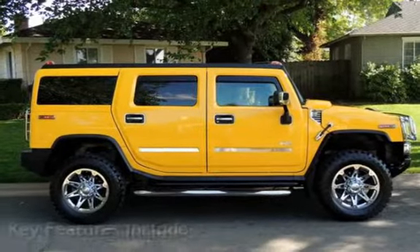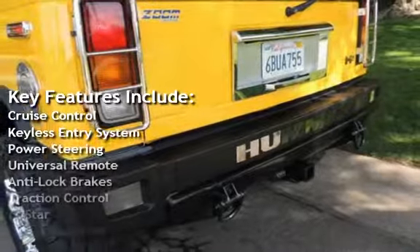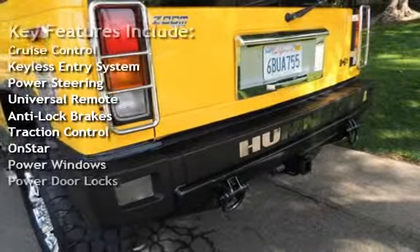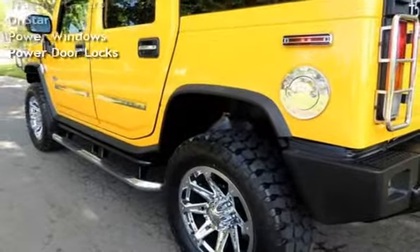Key features include Cruise Control, Keyless Entry, Power Steering, Universal Remote, Anti-Lock Brakes, Traction Control, OnStar, Power Windows, and Power Door Locks.